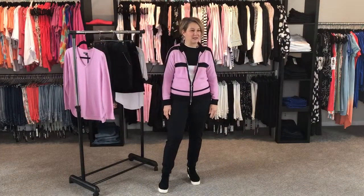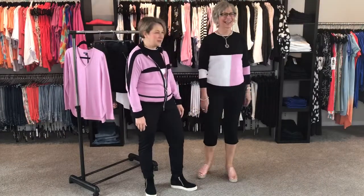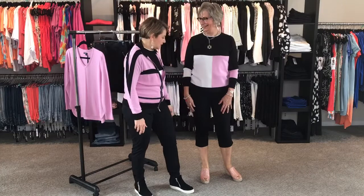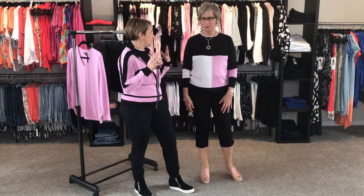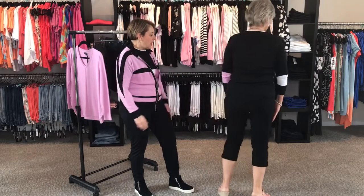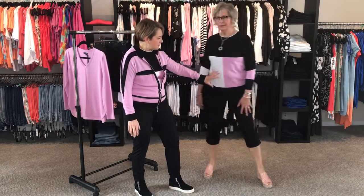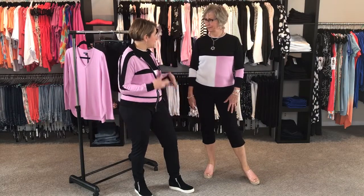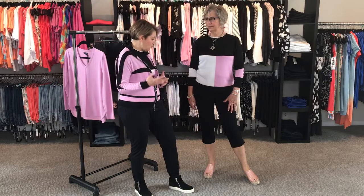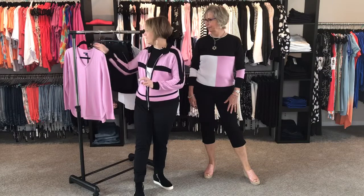Bringing on our next look — we've got my twinsy partner in crime here. Liz is showing us this lovely classic sweater. It's just so sweet. I just love the color blocking. You've got the gorgeous Lavendoola pink pop there, and it is awesome with the Renoir Capris. Renoir Capris come in black and in white.